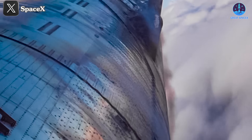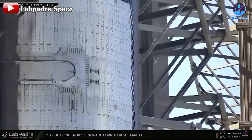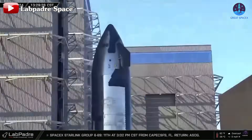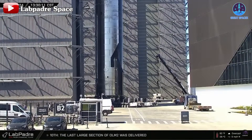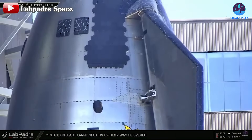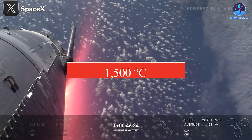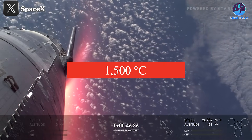So what caused these issues? Before the flight, SpaceX deliberately removed over 2,000 heat tiles from S-31 to test its resilience and to prepare for the installation of future landing support systems. Additionally, the descent angle was adjusted to be steeper than usual, subjecting the spacecraft to more extreme conditions. During re-entry, temperatures often exceed 1,500 degrees Celsius.